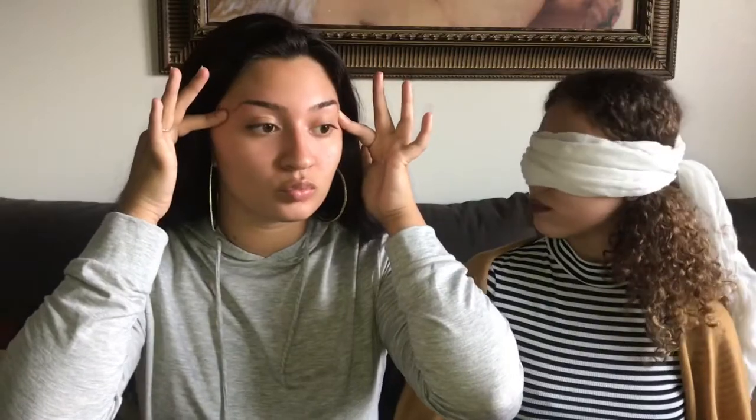Okay, so I'm blindfolded as y'all can see. I don't even know if I'm facing the camera. I'm not even gonna tell her what I'm grabbing — I'm just gonna feel it. Also, I just got my eyebrows done and she did them so thin, but we're not gonna talk about that.